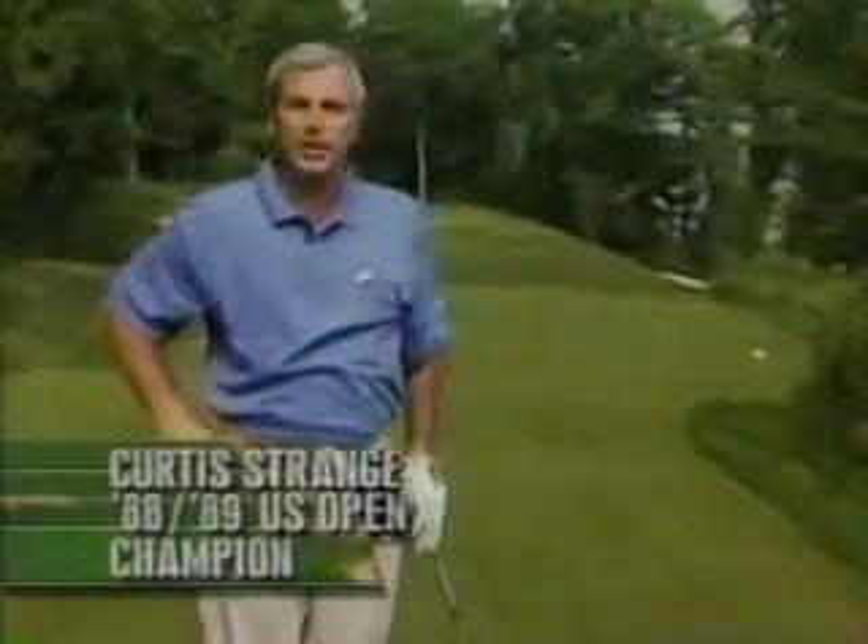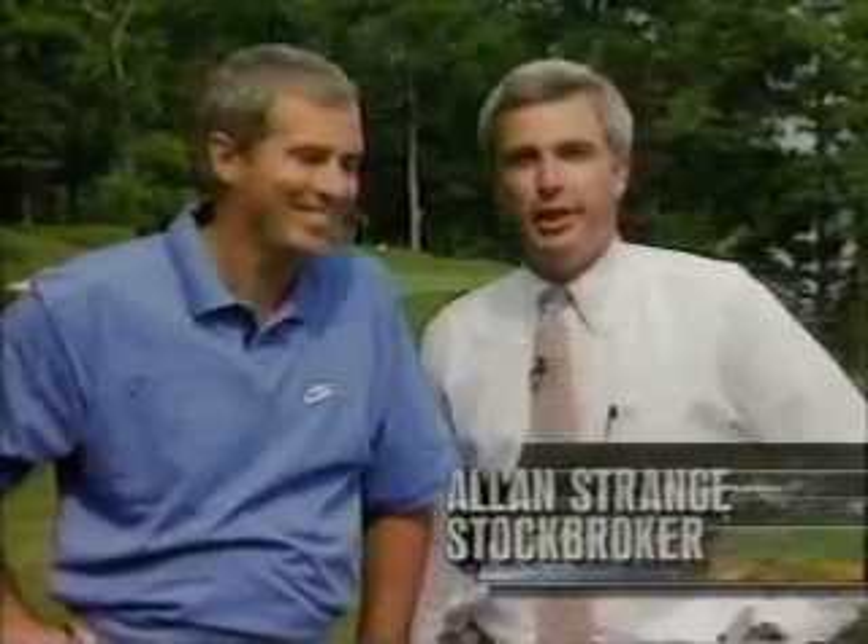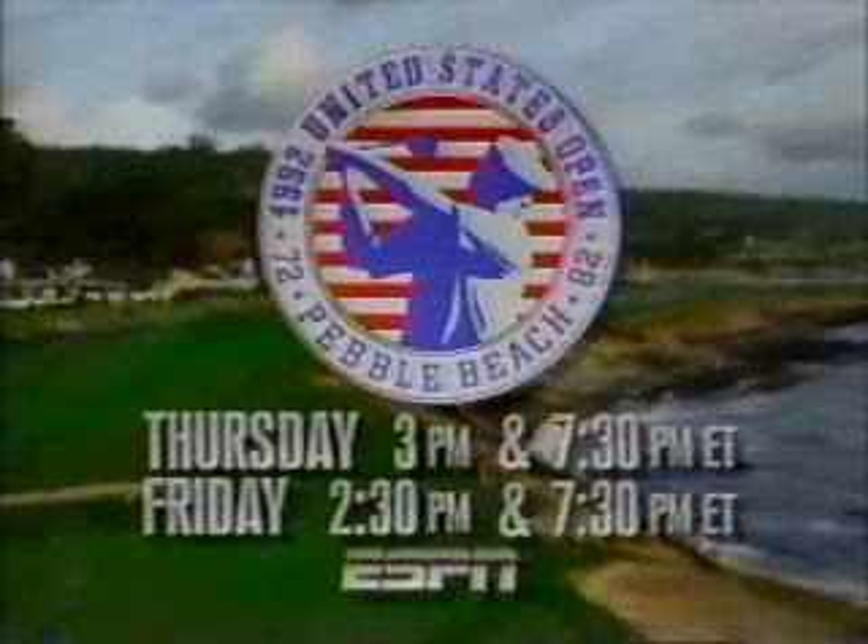Beginning Thursday afternoon at pre-Eastern, see all the excitement of the U.S. Open live on ESPN. And if you have a regular job like me, watch it each night at 7:30 Eastern. The U.S. Open — Thursday and Friday, live on ESPN.